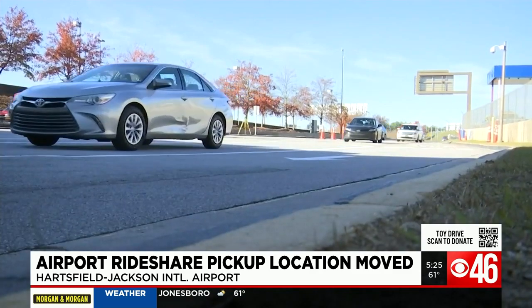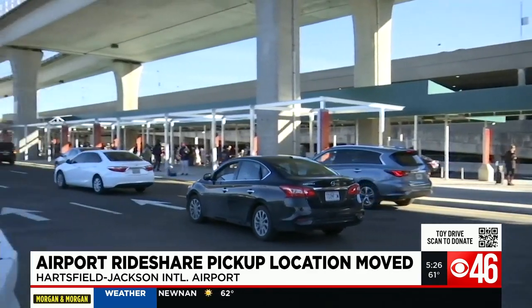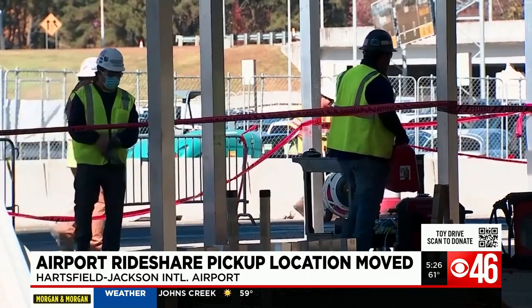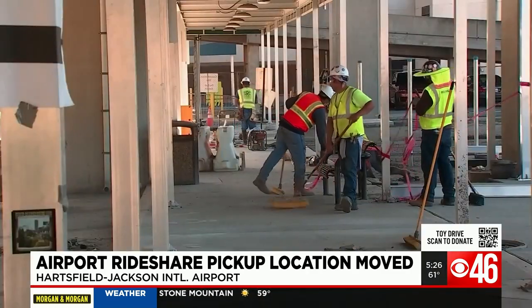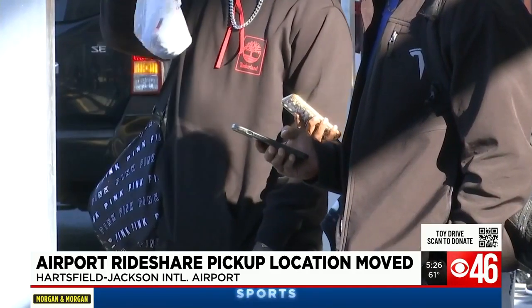Travelers to Atlanta Hartsfield-Jackson International Airport have a new rideshare pickup spot. It was pretty simple to get through — there were lots of signs. Airport officials created this new area on the north side, lower level of the airport to help speed up the rideshare process for passengers and rideshare drivers.